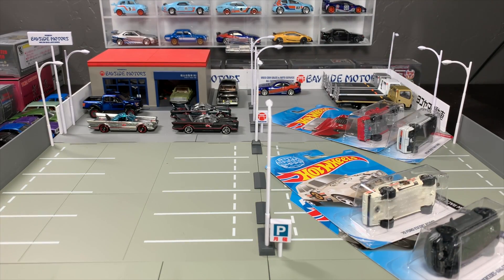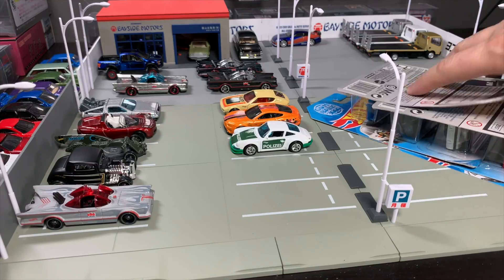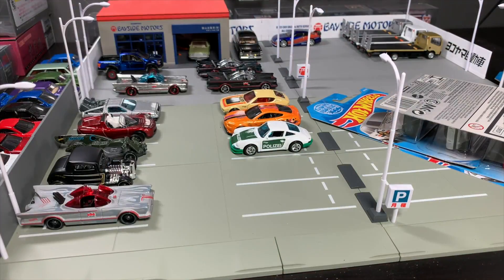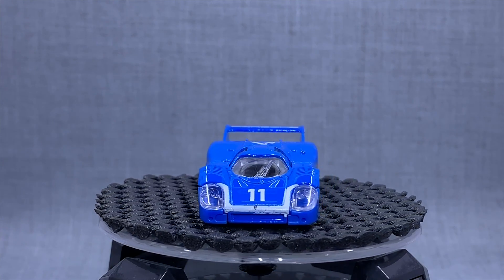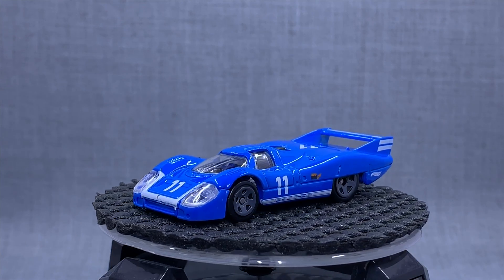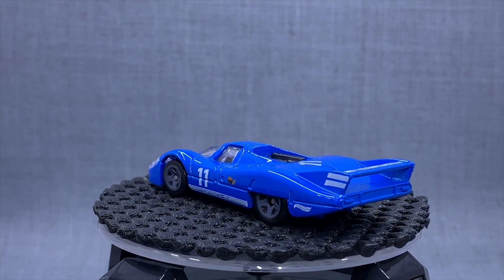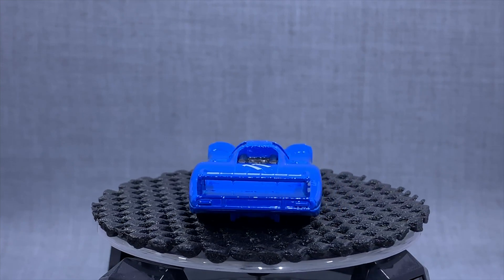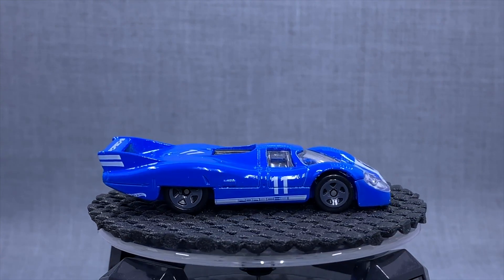Another Porsche — the Porsche 917 LH. This was in Gulf colors last time; now it comes in a very clean, plain but very appropriate racing deco. Not much to say about it other than I think this casting is so cool. I do want to see that in Car Culture, and I think a lot of you agree with me.